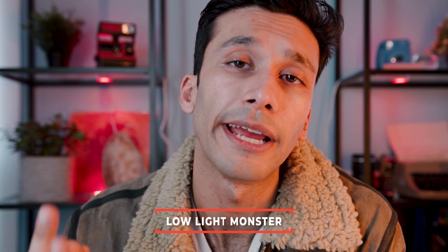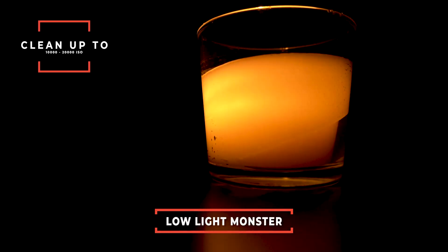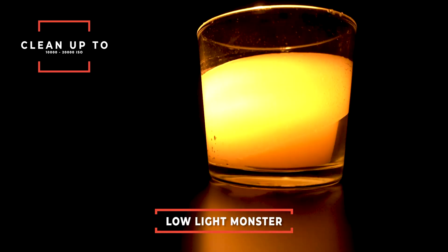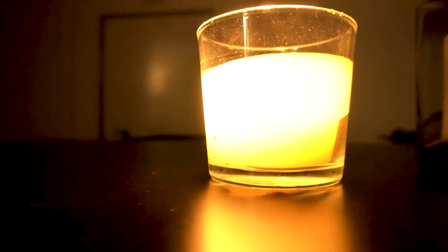One thing I really like about this camera is that it is a low light monster. This camera is clean up to 10,000 to 20,000 ISO, no problem. Sony cameras overall are low light monsters, but their APS-C cameras tend to struggle a bit. However, because of the newer Bionz X processor, these cameras are much better with low light, with a max ISO range of 25,600.